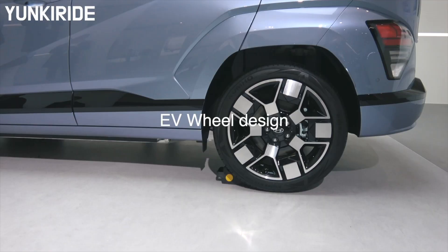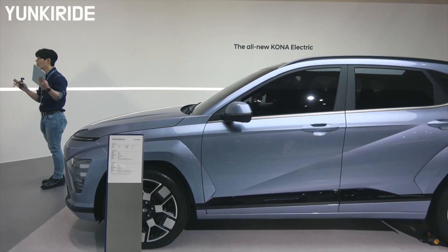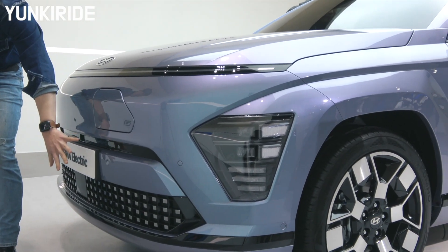Hyundai designed the Kona with electric vehicles in mind from the start, achieving an awesome drag coefficient of 0.27, which is better than other SUVs in its class.